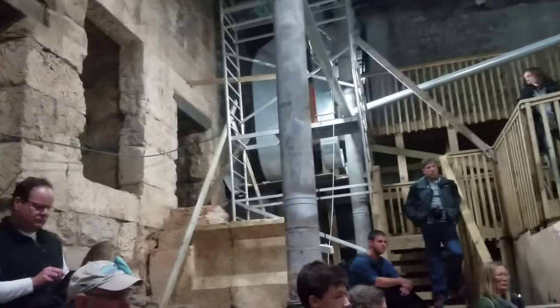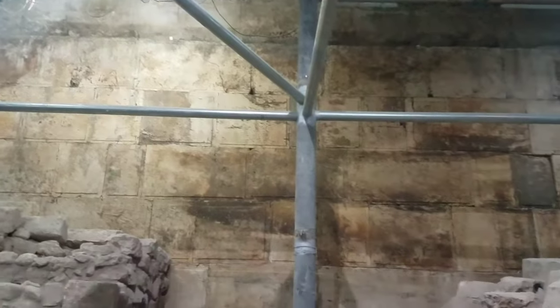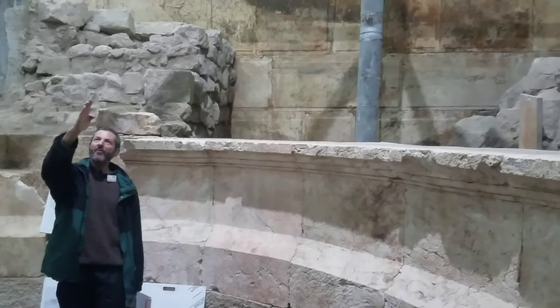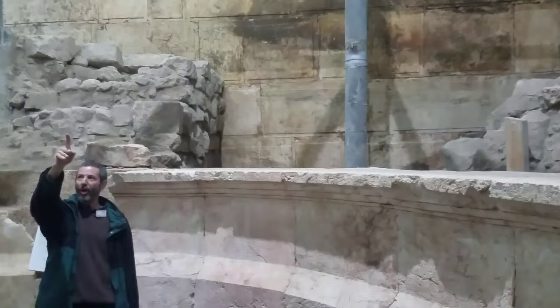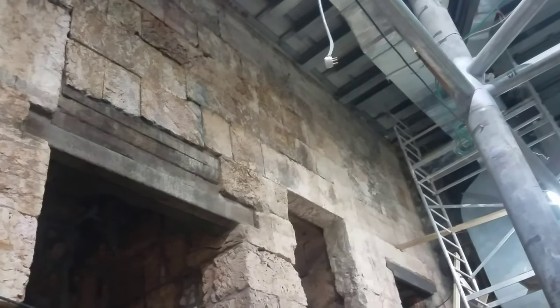Two motivations for doing this dig: number one, learning more about the Western Wall — that's the highest point. Number two, you can see right where I'm standing, to my left the stones are very large, to my right they're much smaller. They saw right away when they began, because we started up above, that this really means the bridge was built in two different phases. But I'm not going to go into the whole story of the bridge.